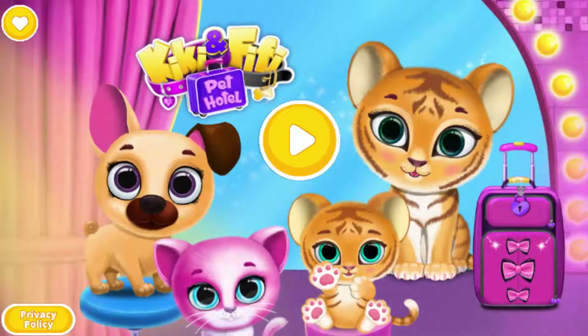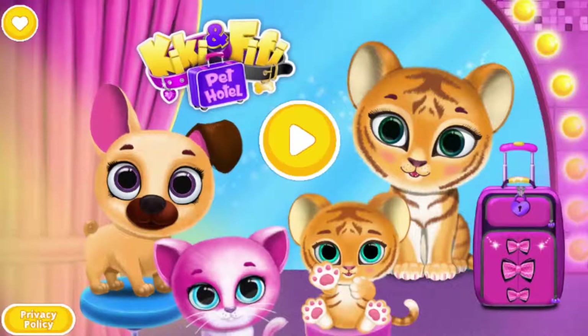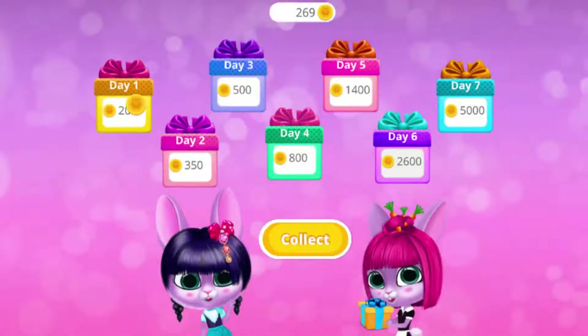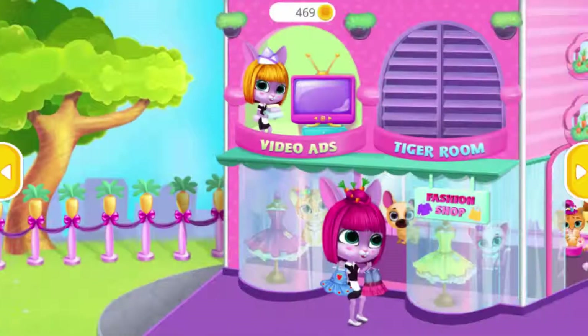Tiki and Fifi Pet Hotel. Come back every day and collect your daily bonus. Welcome!